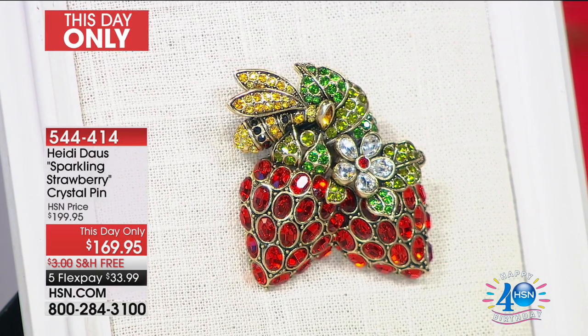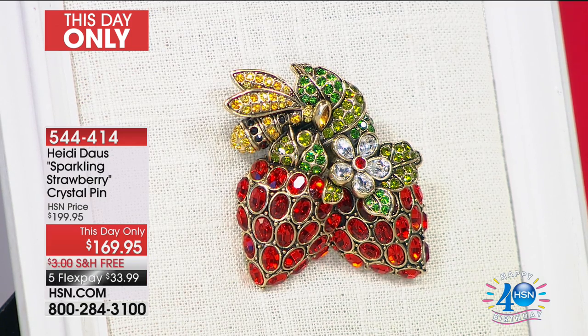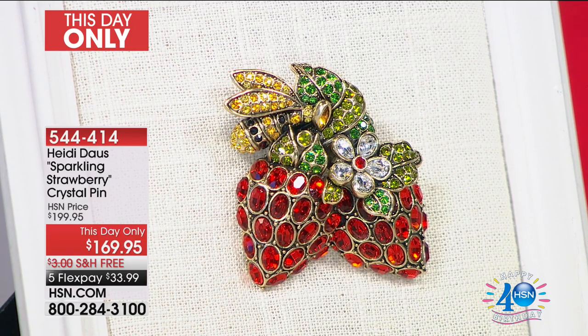We only have 18 minutes left in the hour, so definitely if you see something you want, grab it. The sparkling strawberry crystal pin — look, it's got the bumblebee. It has the strawberries. This is gorgeous — it looks like rubies and emeralds and diamonds. Today only at $169, a very generous $30 off. Five months at $33.99.